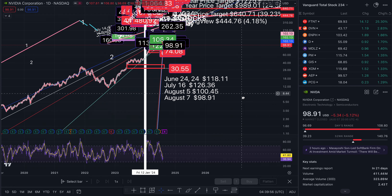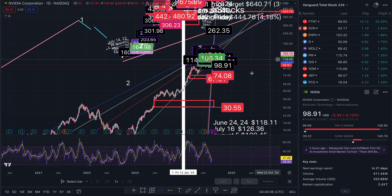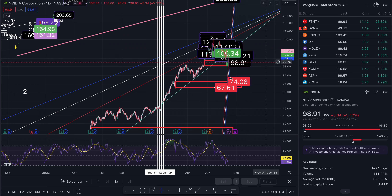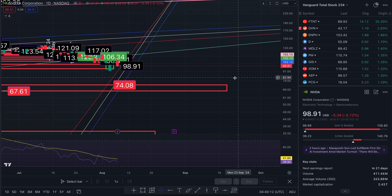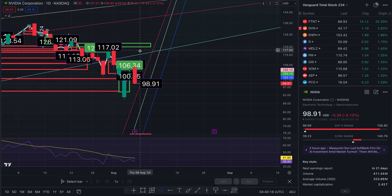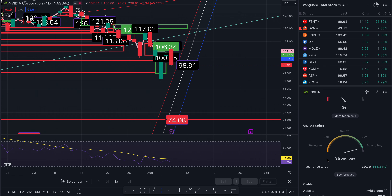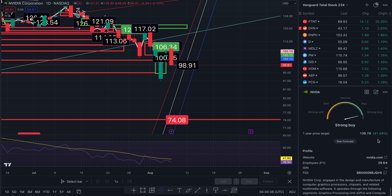I'll show you what this looks like on the daily. We are right here at $98.91. From where we are, one target to the north will be roughly $114.75, with the gap I just talked about earlier. Another target area to the south side is $90.85. The one-year price target on NVIDIA is $139.70, which represents a 41% return from where we are.